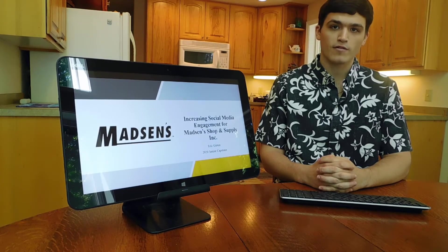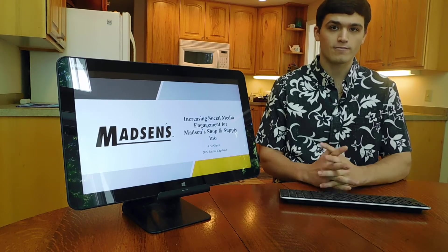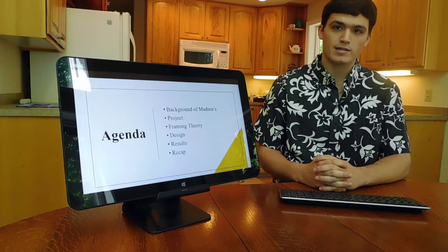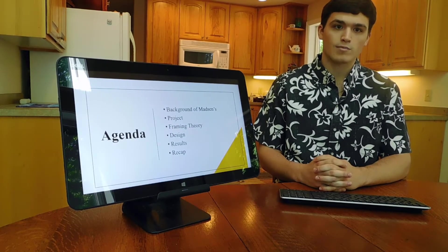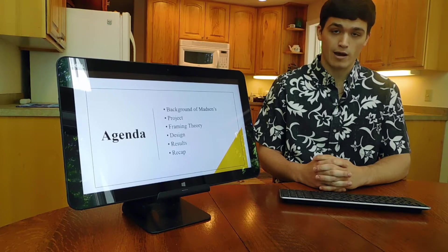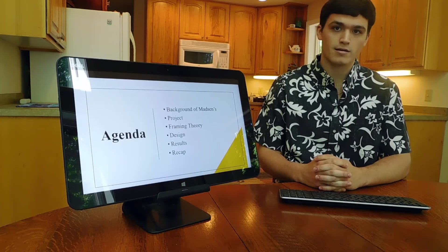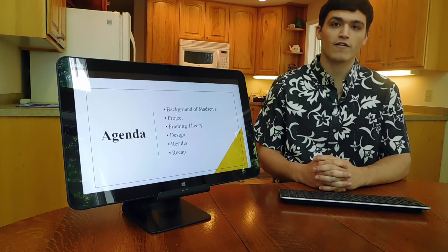For my senior capstone, I chose to focus on increasing social media engagement for Madsen Shop and Supply Incorporated. My name is Eric Girton, and in today's agenda we will look at the background of Madsen's, analyze the project, look at the framing theory and how it applies to my project, go over the project's design, the results, and then finally recap.